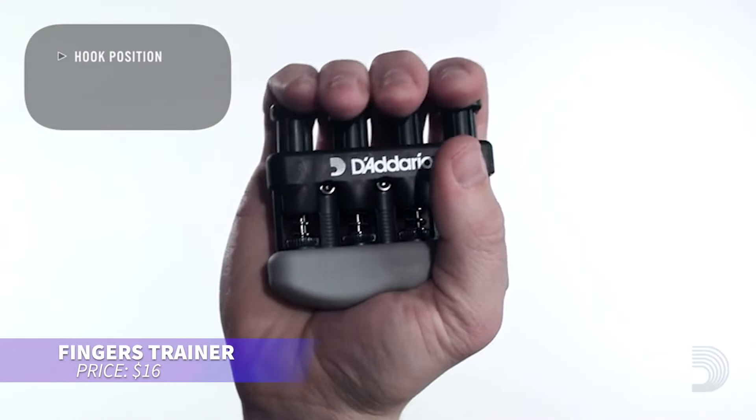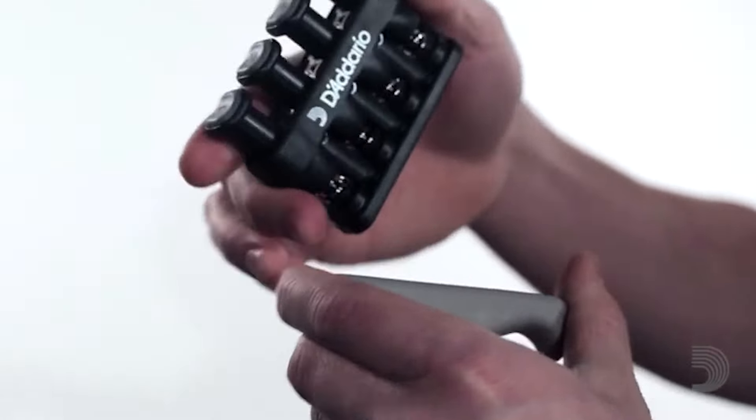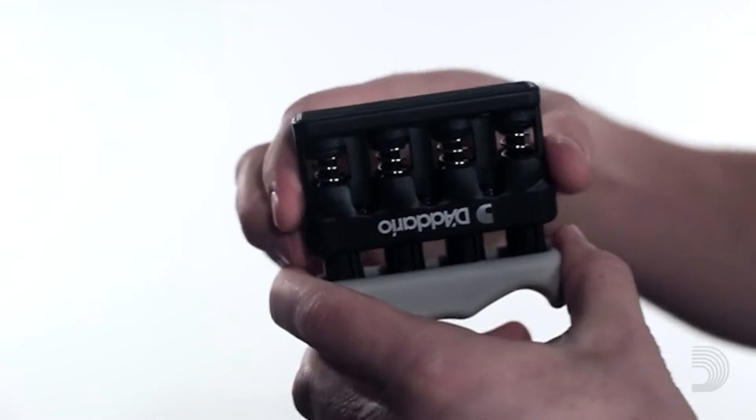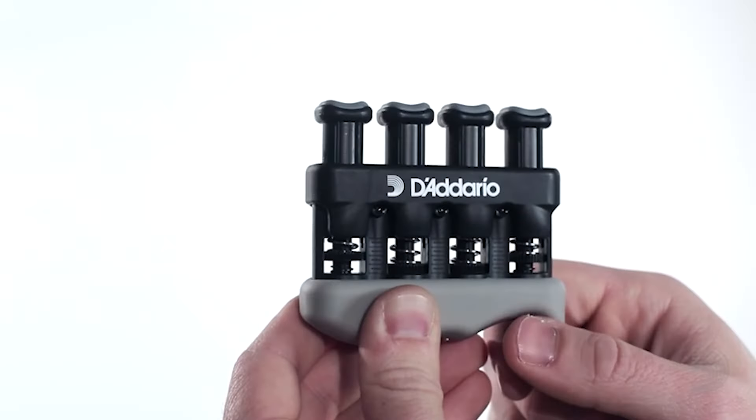Looking to improve your hand strength? This gadget targets fingers, hands, and forearms with adjustable tension for each finger. It can help musicians develop calluses and offers effective workouts for building dexterity and strength. With its ergonomic design, it's perfect for customized training.